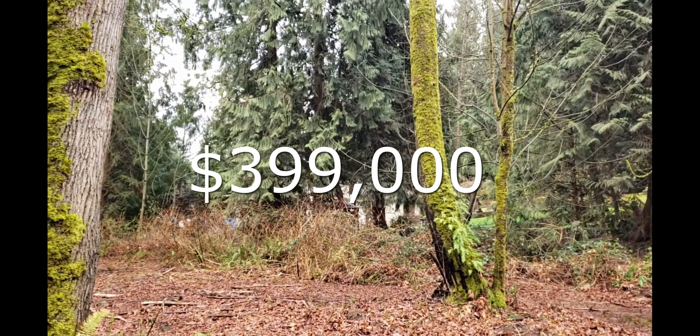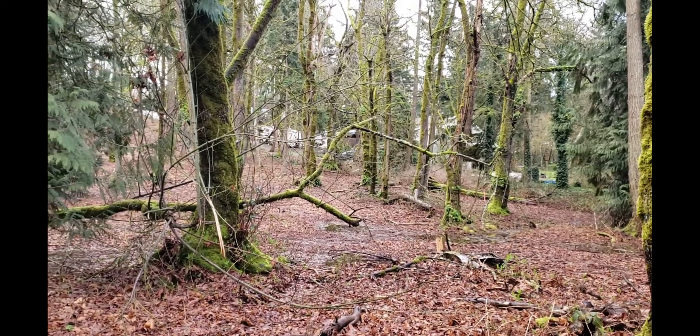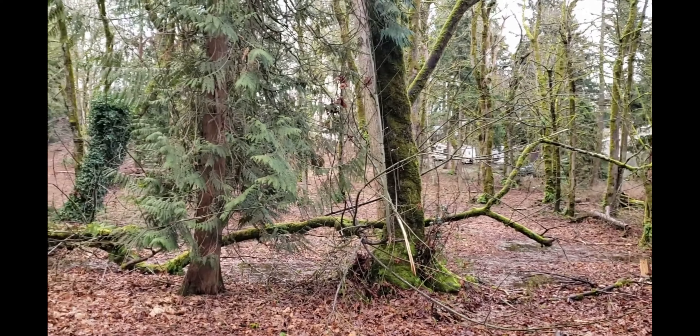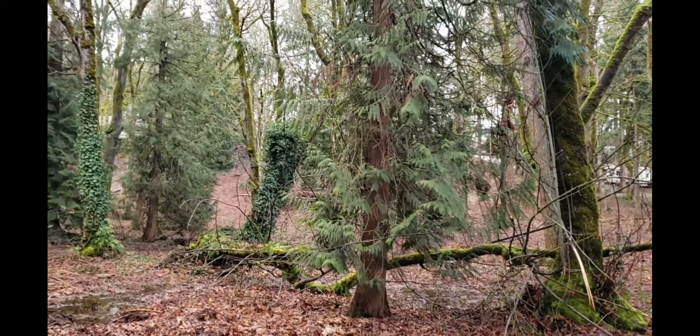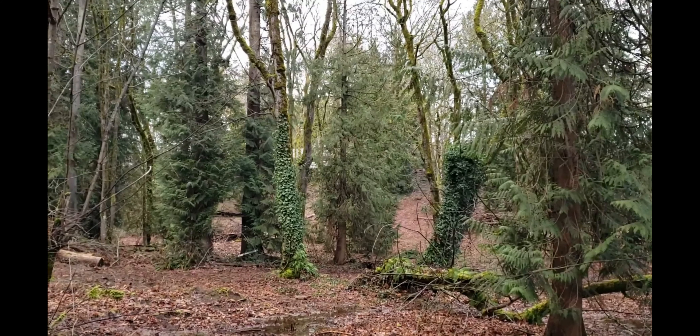This property can hold a main home and a detached garage. You could probably have animals or run your business here, along with other outbuildings. It's at the end of the road, nicely secluded, partially fenced — and there's just so much more to know about this property that you've got to come take a look at it.